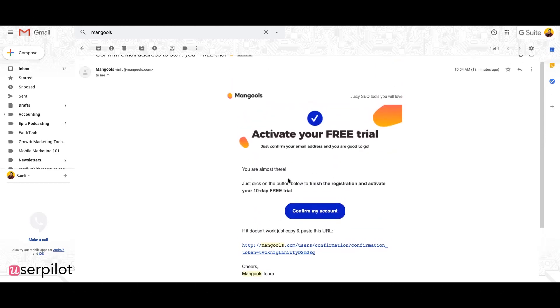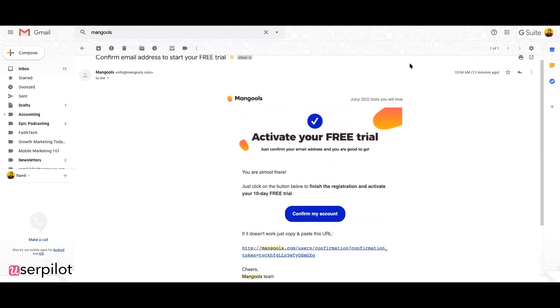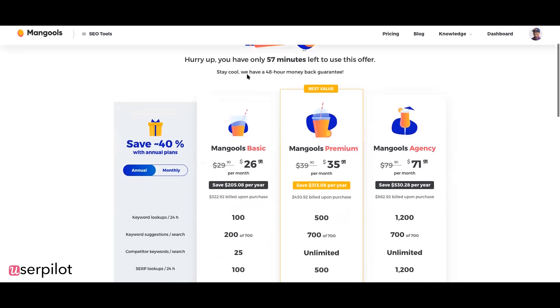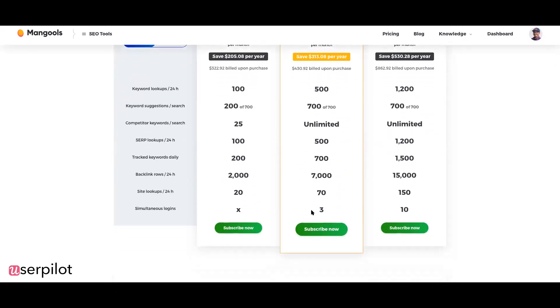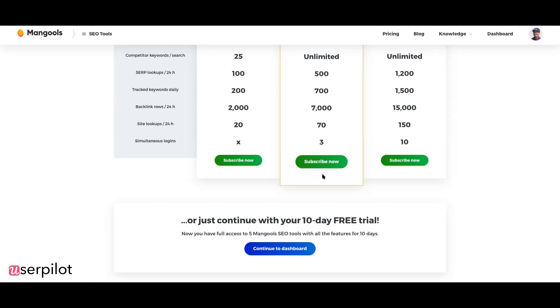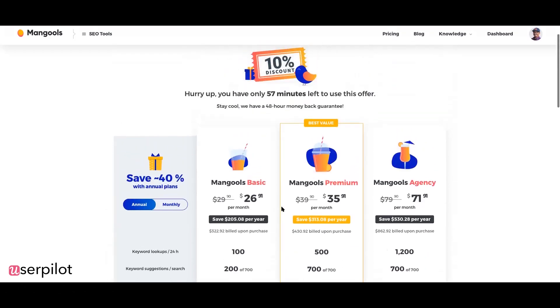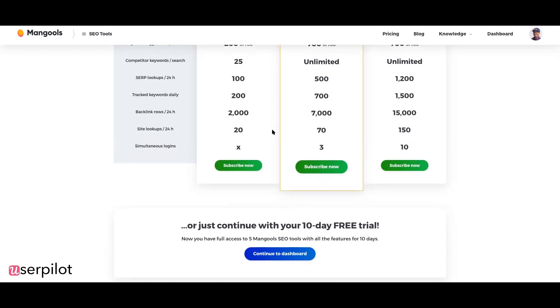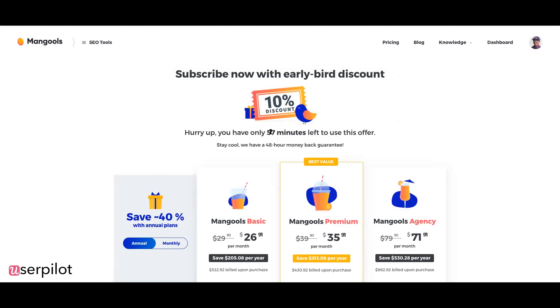The page is clean overall. 'Create my Mongols account' is a good CTA. But they do ask for a phone number, which is optional — and they're not an enterprise tool. Why ask for a number if it's a self-serve product? I would remove it. If it's optional, just remove it entirely. There's great social proof and they set expectations for free trial limits, so you're not surprised when you hit a wall — like five keywords and then a limit.